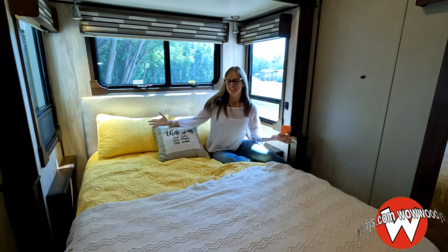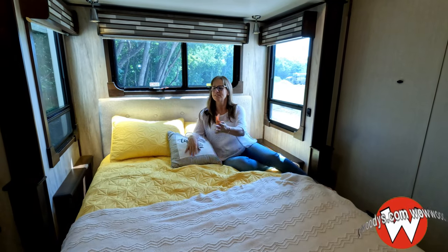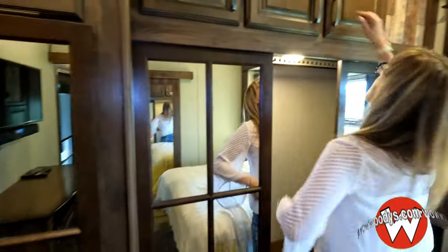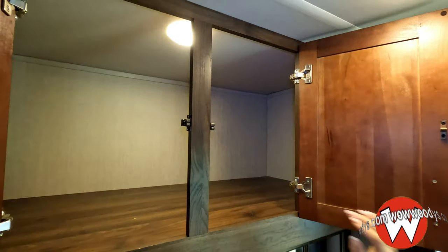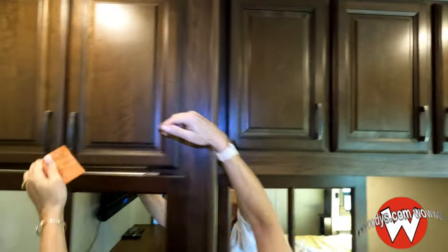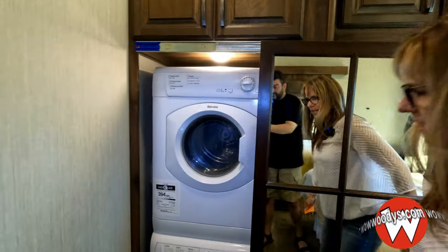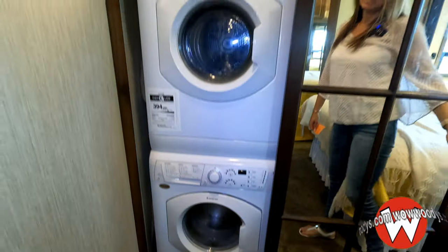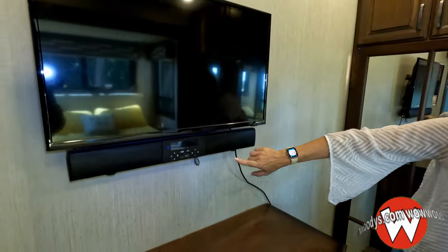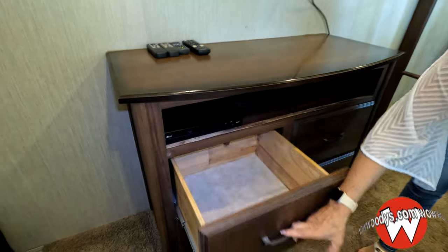Now we're in the queen size bedroom — it's super comfy. You've got windows surrounding you so you really get to enjoy the great outdoors. Right over there you've got your mirrored wardrobe doors. There's lots of cabinet space up here for bedding, more cupboard space, a washer and dryer hookup, and a 32-inch TV with a really nice sound bar. There's also a dresser area with lots of doors and an LG DVD player.